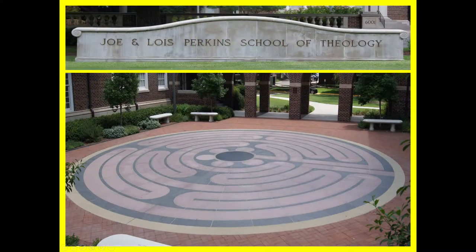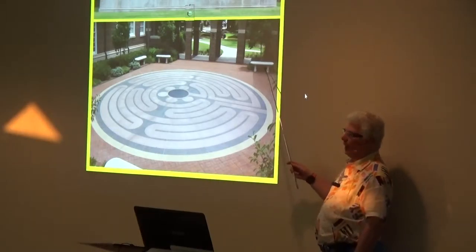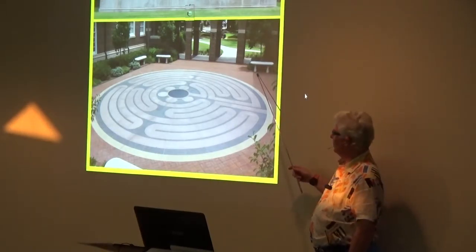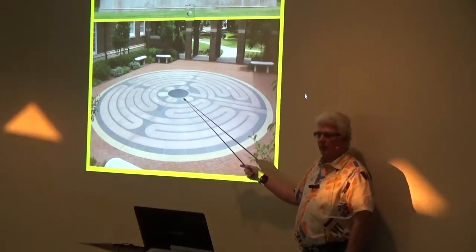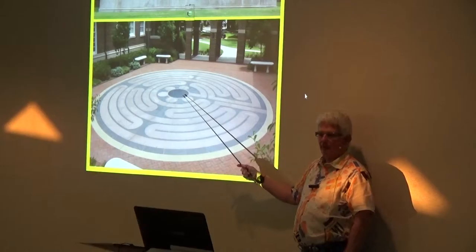Perkins School of Theology at SMU — a nice little labyrinth. You come down 75 to Mockingbird West, turn north on Bishop. You have the football field here, the museum here, that water feature here. Bishop is north-south, and halfway up you turn left — there's the Perkins School of Theology. I had one guy laying there doing his texting while we're trying to walk the labyrinth. Notice this one — somebody from Perkins forgot the other rose petal, so we're going to tell them about that.